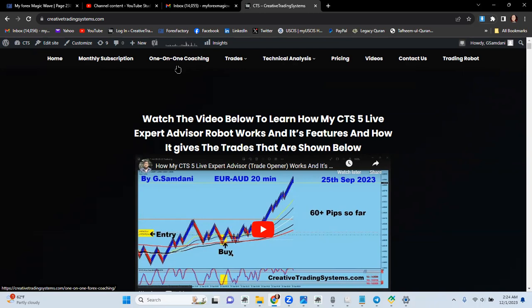Sign up for one-on-one coaching to learn all of this. I'm also going to make another video about indices — S&P 500, Nasdaq, DAX, and Nikkei. So stay tuned for that.